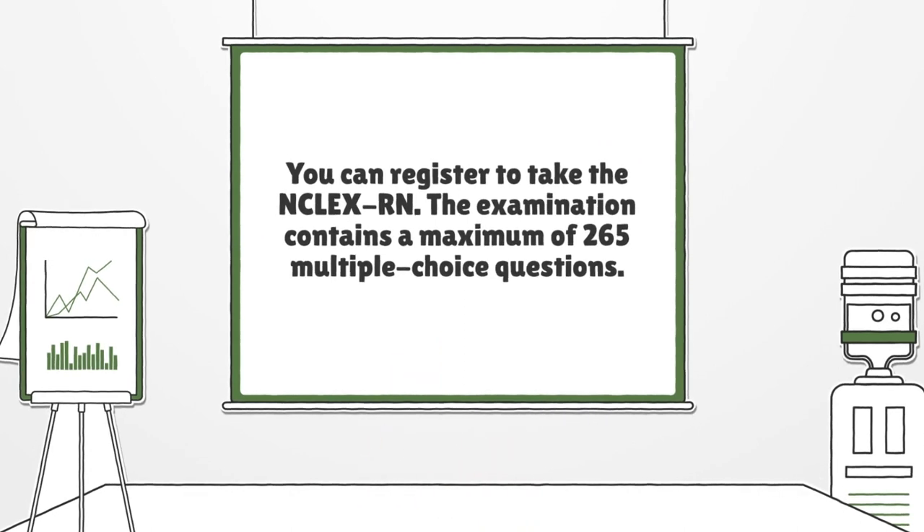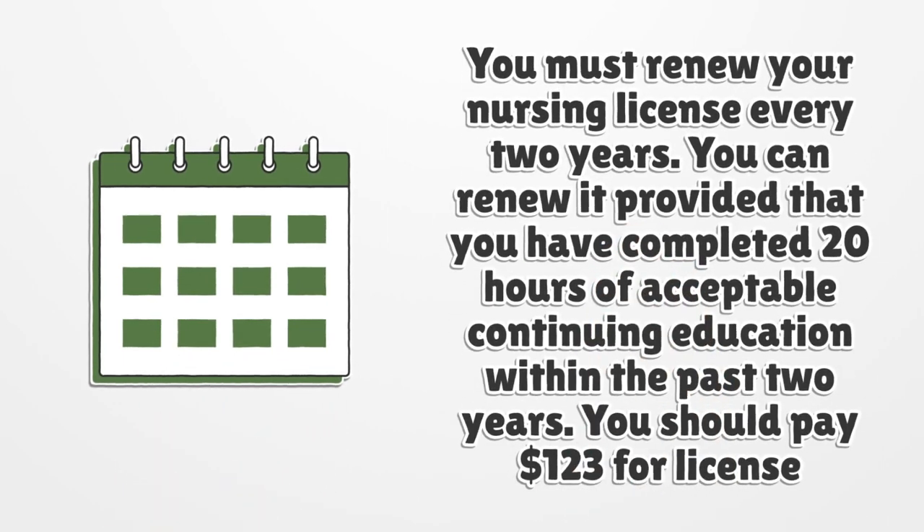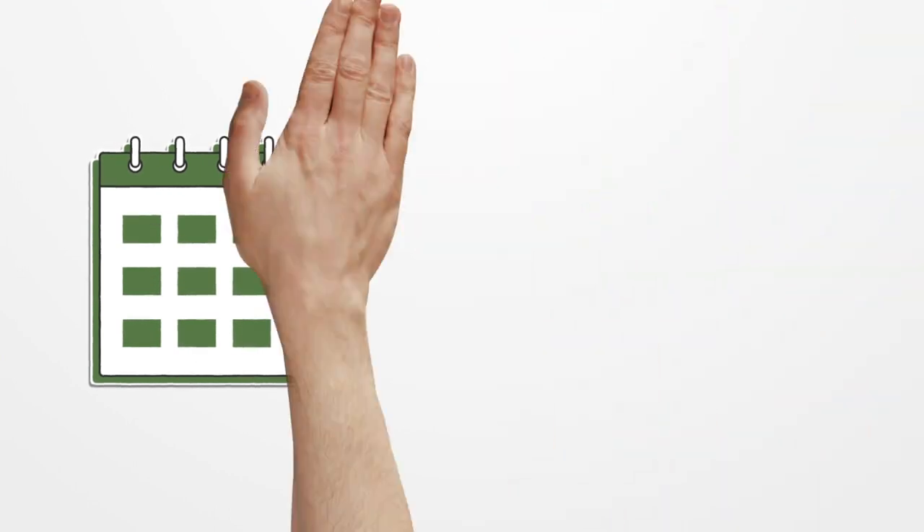You can register to take the NCLEX-RN. The examination contains a maximum of 265 multiple-choice questions. You must renew your nursing license every two years, provided that you have completed 20 hours of acceptable continuing education within the past two years. The license renewal fee is $123.